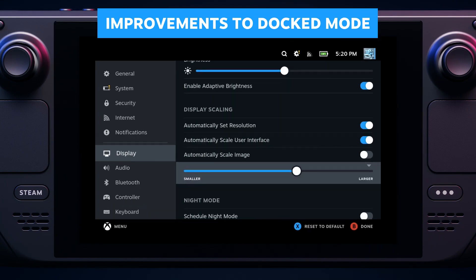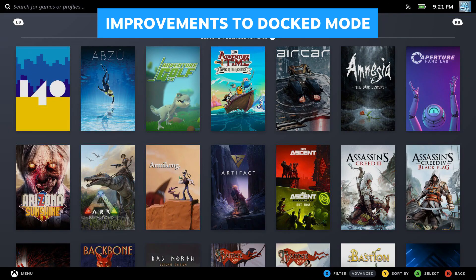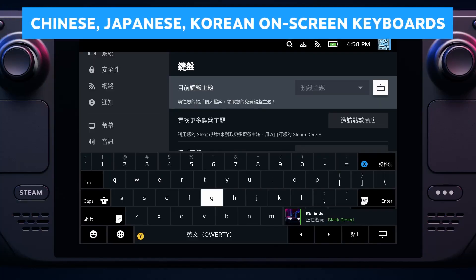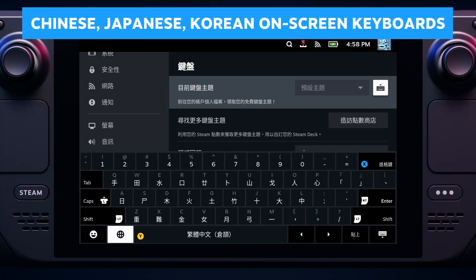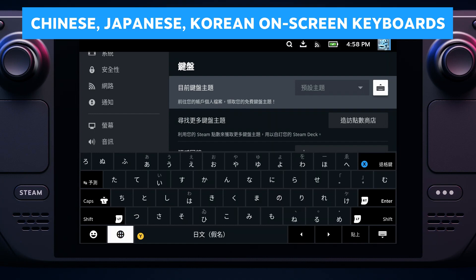I imagine stocks will not last very long, as it definitely looks — quote — rad if you grew up in the 90s. The Steam Deck OLED is available right now.